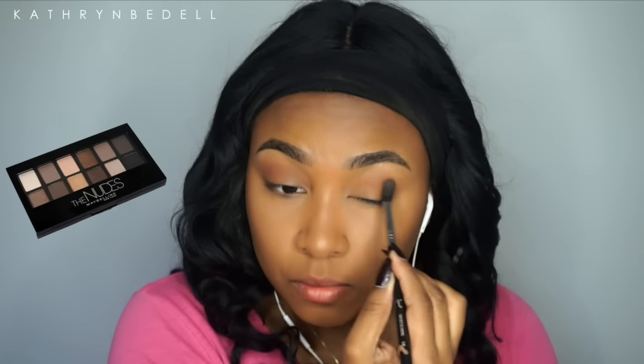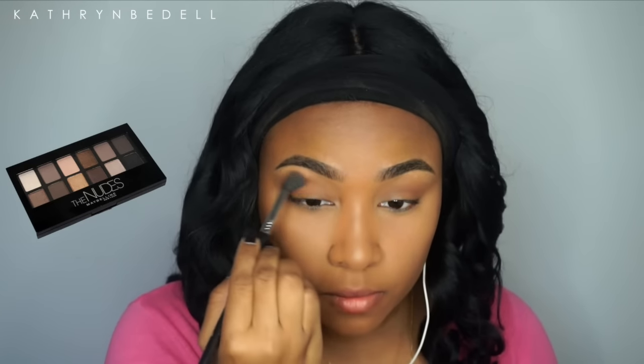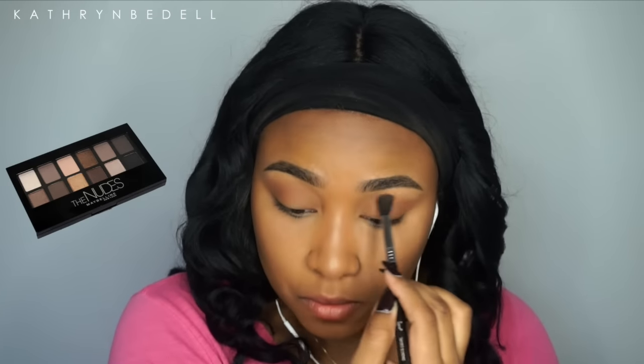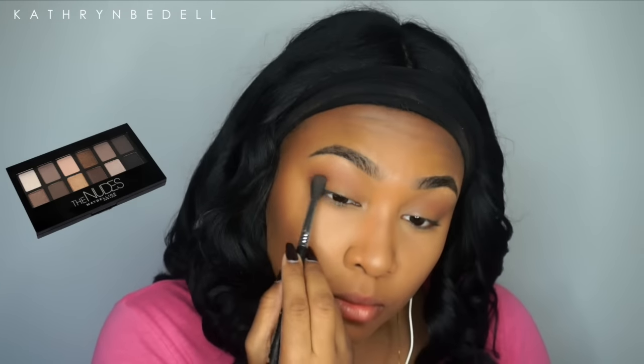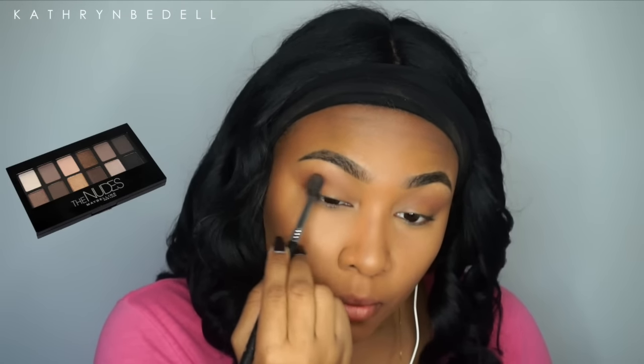With the Maybelline The Nudes palette, I'm taking the medium brown tone and putting that in my crease and transition area. The pigment isn't the best but it's buildable, so it's an okay palette. Now I'm going in with the darker brown color, deepening up my crease and outer V, and mixing that with a little bit of black shadow to add some definition to my eye look.